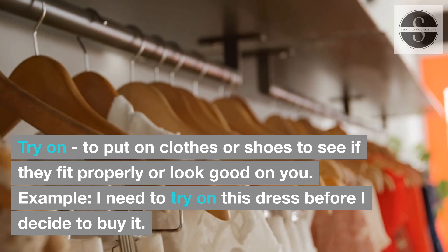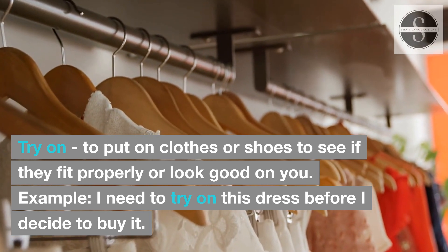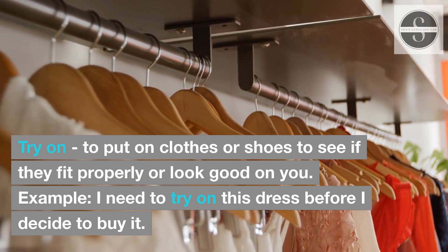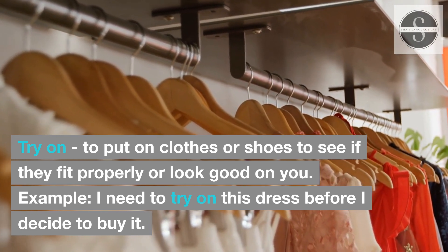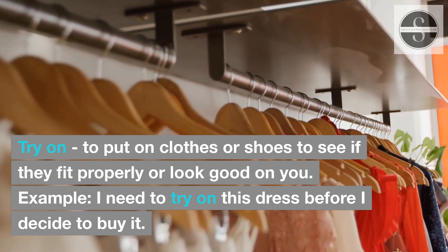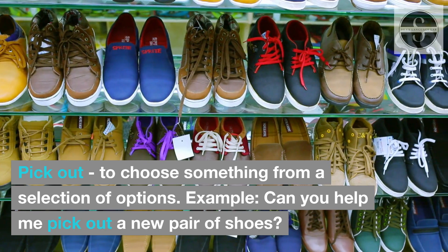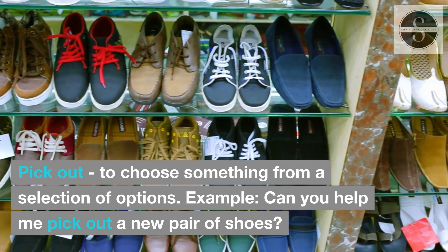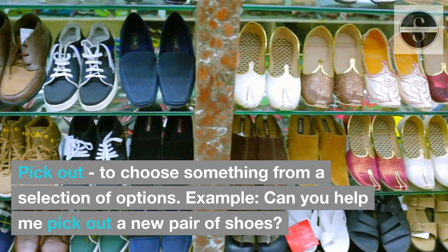Try on: to put on clothes or shoes to see if they fit properly or look good on you. Example: I need to try on this dress before I decide to buy it. Pick out: to choose something from a selection of options. Example: Can you help me pick out a new pair of shoes?